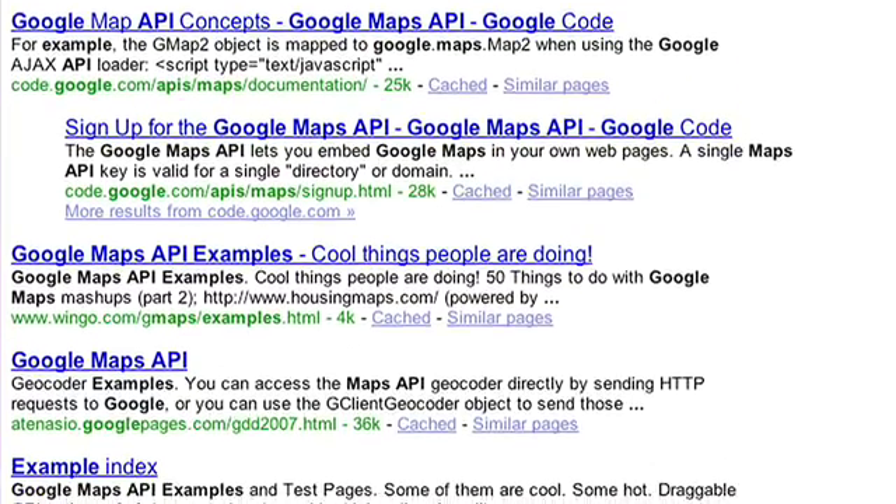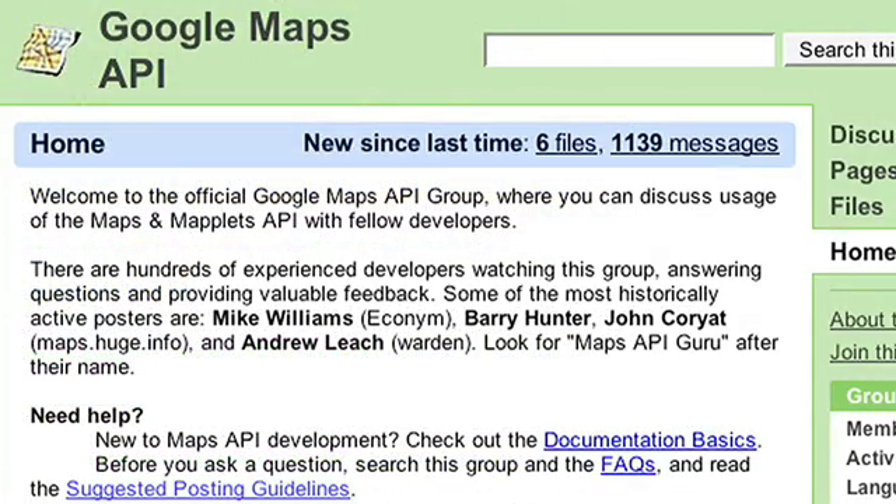Usually you're a Google search away from finding a reference example of someone who's encountered the same problem, with the code to solve it. It's rare for me to find another development environment or development community that works at the speed of the Kayak development team. And I really feel like we've found that with the Google Maps API and online community.